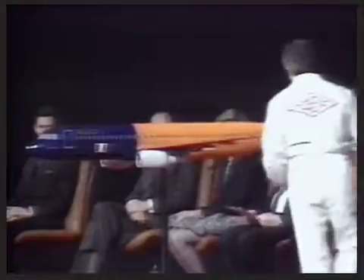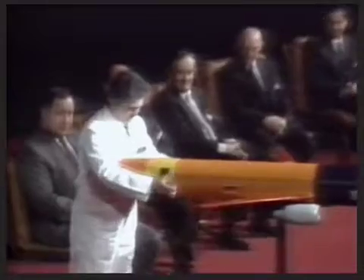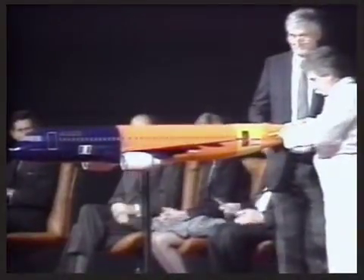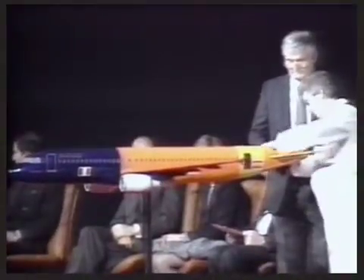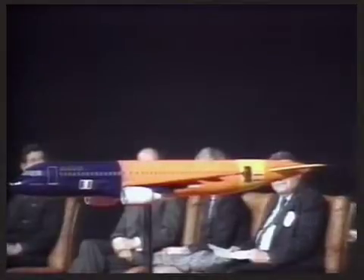CASA of Spain manufactures the tail plane. This, like the fin, is made of composite material. Mr. Goumerson de Lopez-Feliz represents the CASA workforce today — he is 36 and works in the quality assurance section of the new technology department. Now, the fin by MBB.